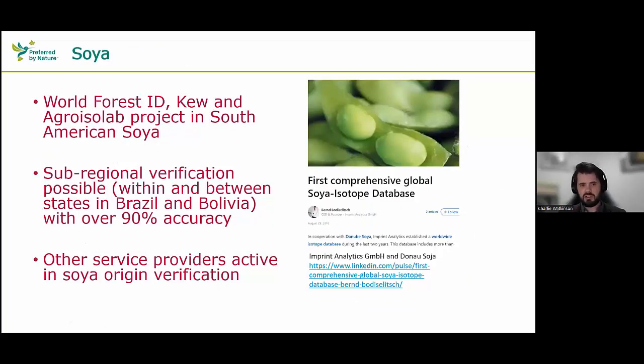World Forest ID, Q, and Agrislab have carried out a project collecting and analysing samples of soya from South America, achieving sub-regional verification with accuracies of about 90% or over. Other service providers for stable isotope analysis, such as Imprint Analytics GmbH, have done projects with Danube Soya to verify soya from individual locations within the Donau Soya production region. So there are ways to verify where soya is from using stable isotope analysis.